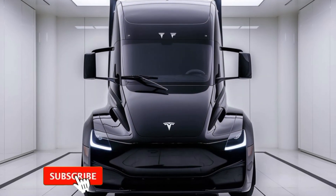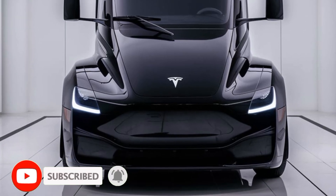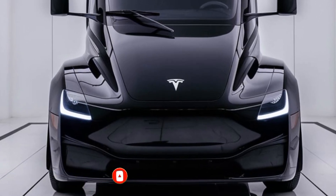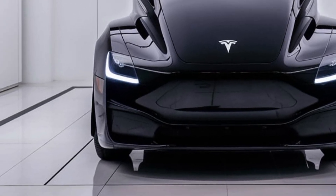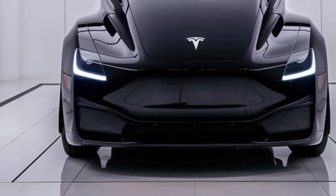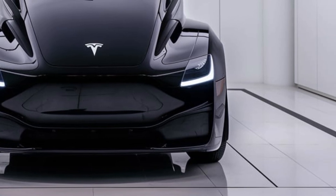Welcome back to the Gearhead Garage. Today, we've got something massive, something revolutionary, and something that's going to change the trucking industry as we know it. This is the 2025 Tesla Semi, an all-electric behemoth that's redefining what we expect from commercial trucks. So, let's dive right in.